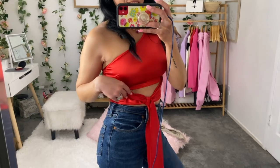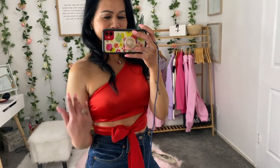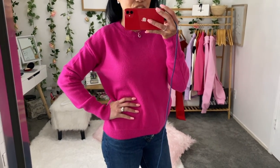I love this top, it is super sexy! And you can always wear something over it like a cardigan or blazer. Oh my god, this color is super hot pink and I love it. I matched it with just jeans.